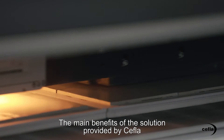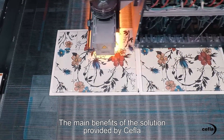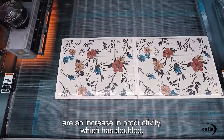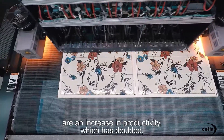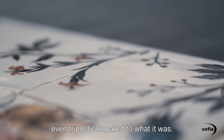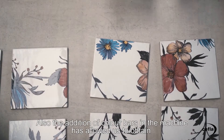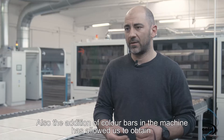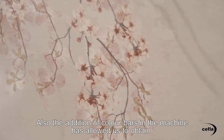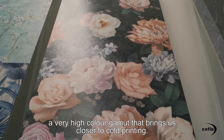The main benefit of this product is the productivity of the machine — it is double, triple compared to the previous one. And the fact that we have added a color bar in the machine has allowed us to have a much wider color gamut, bringing us to a very high quality output.